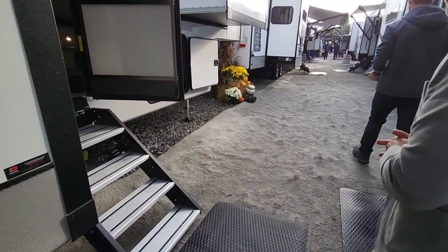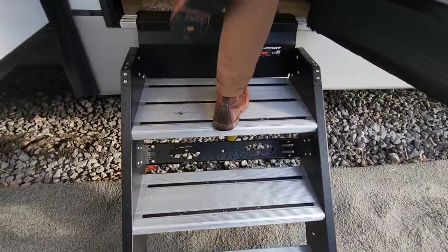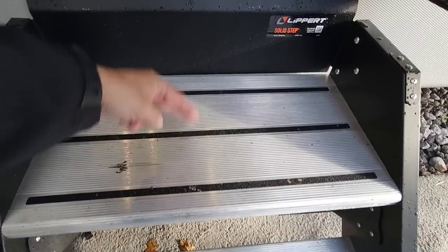Let's take a look inside this unit real quick so we can move on to the Brookstone. We're going to go up the Lippard solid steps — this means the step is going to have the deeper top step, and it's also wider than the competition.